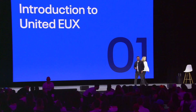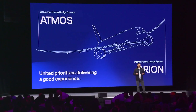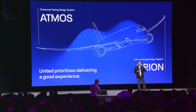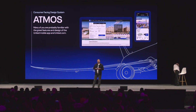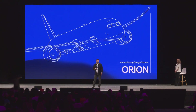United is incredibly committed to delivering a good experience for our customers, and United also understands the role our employees have in delivering that experience. To that end, we have two design systems: Atmos for our consumer-facing products and Orion for our internal-facing products. Many of you are probably aware of our award-winning mobile app — you may have used it when you traveled here. We have a very talented team constantly adding new features and improvements to our mobile app to make the customer journey a better experience. This commitment to a great experience extends to our many employees and operations as well. As a result, we have a dedicated UX team focused exclusively on designing custom applications for our employees.